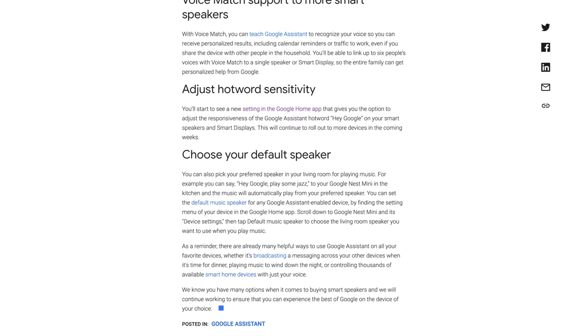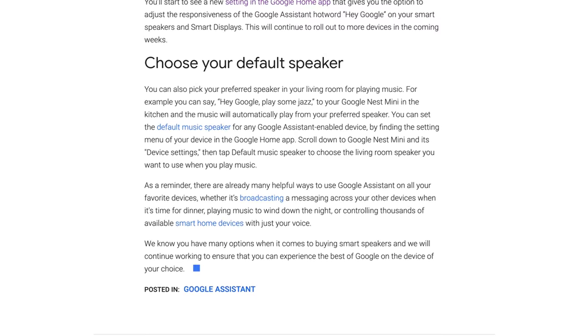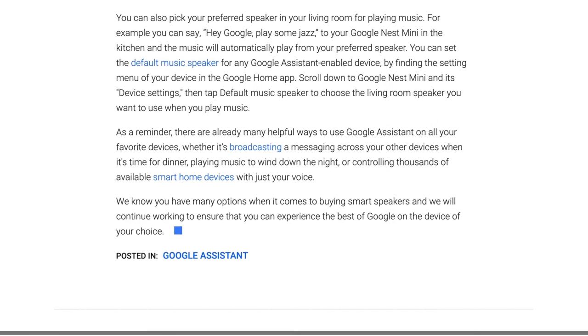This should help distinguish your voice from other members of your household who also use the Google Assistant. The last feature brought to third-party Google Assistant speakers is being able to set a default speaker. For example, if you have a Sonos or Bose speaker, you can set the default speaker to either a different Google Assistant speaker or a speaker group. When you tell the Google Assistant on the Bose or Sonos speaker to play music and media, it will play on that default speaker or group. Note that right now third-party Google Assistant speakers can't actually be part of a Google Cast speaker group, though Google has said they're aiming to bring feature parity to third-party speakers.